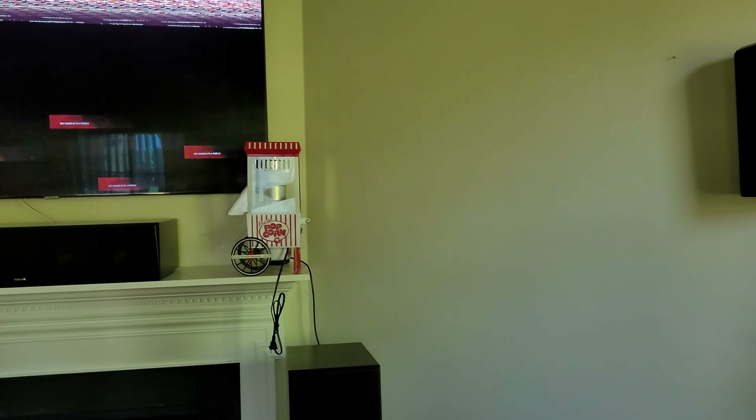Hey guys, this is Homefilm and I'm back with another video. Today I want to show you guys the issue I've been having with my TV all along — it's the auto gaming function.